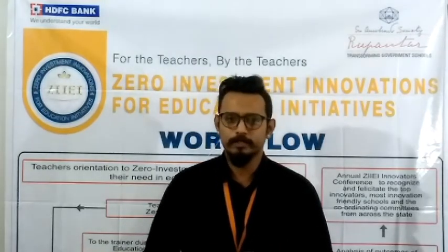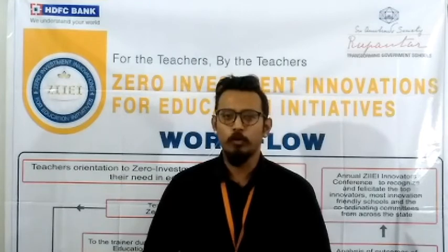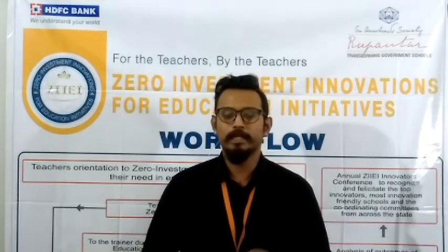Here we will be discussing about new and innovative techniques for different lessons and how to make the whole process of learning fun and interesting for the kids. The chapter I'll be covering today is from NCERT, class 4, subject Environmental Studies, and the name of the lesson is 'Year to Year.'